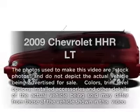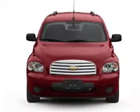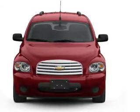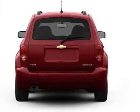Get noticed in this 2009 Chevrolet HHR. Everything you need under one roof with this great vehicle. With an efficient four-cylinder engine, the powertrain includes front wheel drive connected to a smooth shifting transmission.